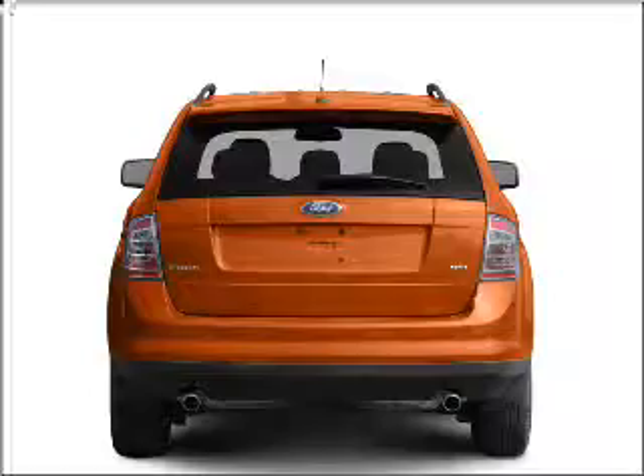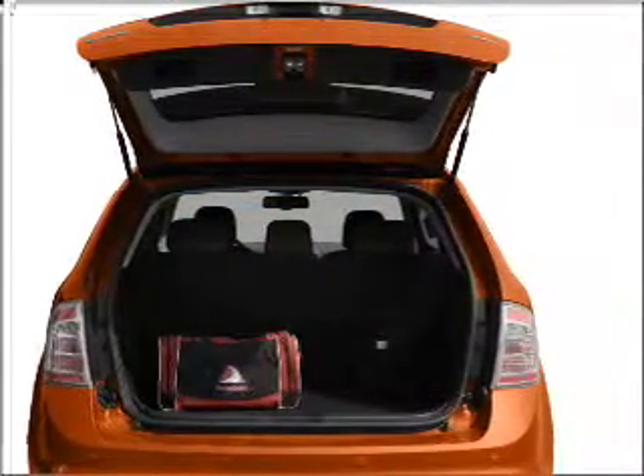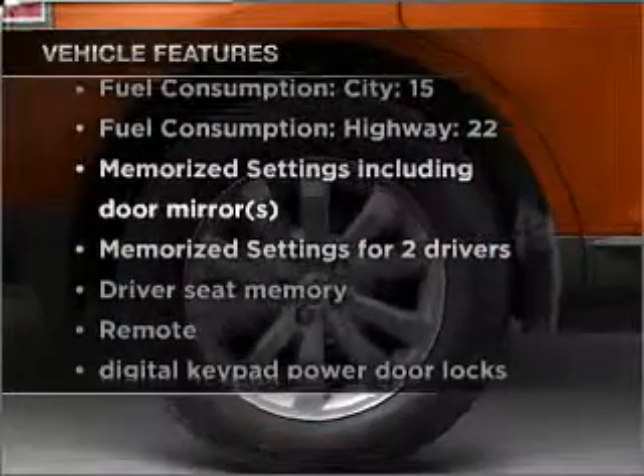Indulge in the comfort of heated seats. The sunroof lets fresh air in, and memory settings make for a more comfortable ride. Plus, enjoy these notable features that are included in this ride.